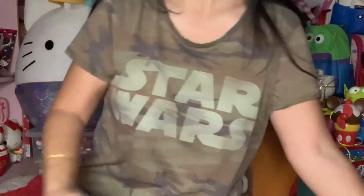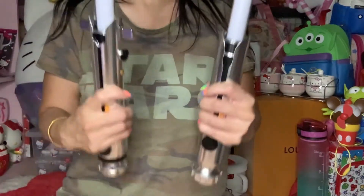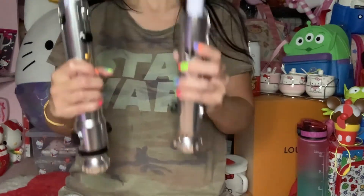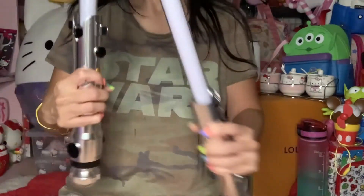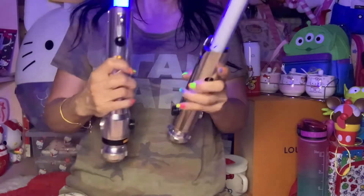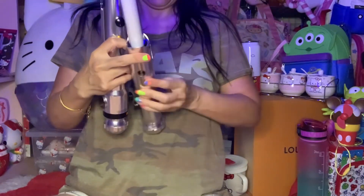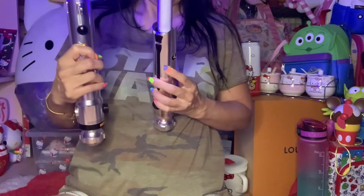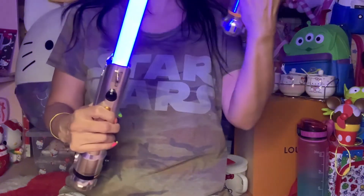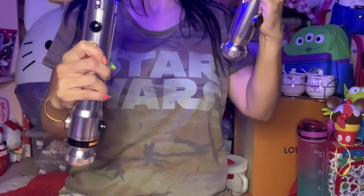You ask why I like the Ahsoka Tano one? Because it changes colors! I just got this the other day so I'm still getting the hang of it — please bear with me. This is the blue color, and the button is so different. I just love the sound effects. I love the color and the sound effects, and of course I love the movies.